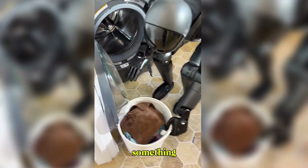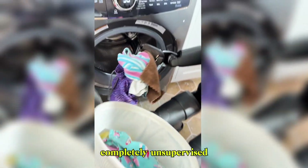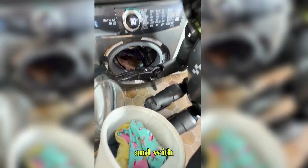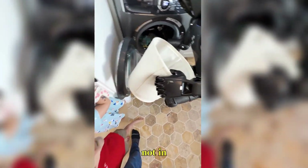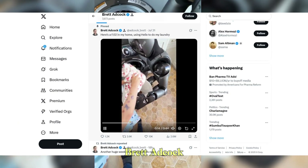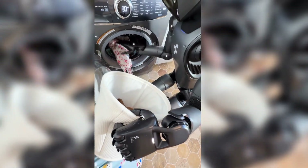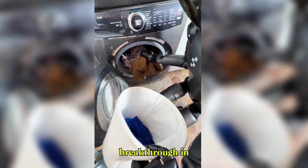Figure Zero Two just did something no humanoid robot has ever done before — completely unsupervised, inside a real home, and with stunning precision. It did the laundry. Not in a lab. Not in a simulation. But in the actual home of Figure's founder, Brett Adcock. And that one act sent shockwaves through the robotics world, because this wasn't a gimmick. This was a genuine breakthrough in real-world autonomy.